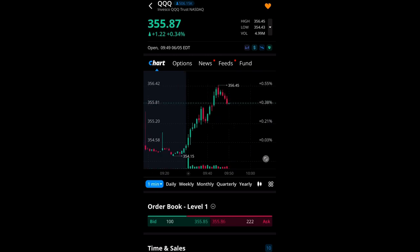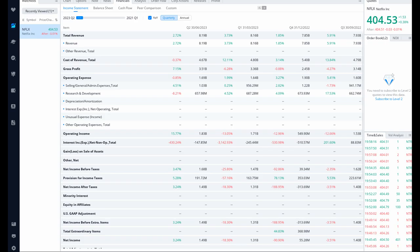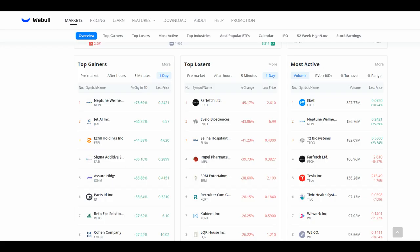Webull provides company profiles that include information about a company's financials, management team, products or services — essentially the fundamentals. These profiles can help investors learn more about a company before they invest. Webull also provides information about dividends paid by stocks and ETFs, which can help investors find dividend-paying companies and calculate the yield on their investment.